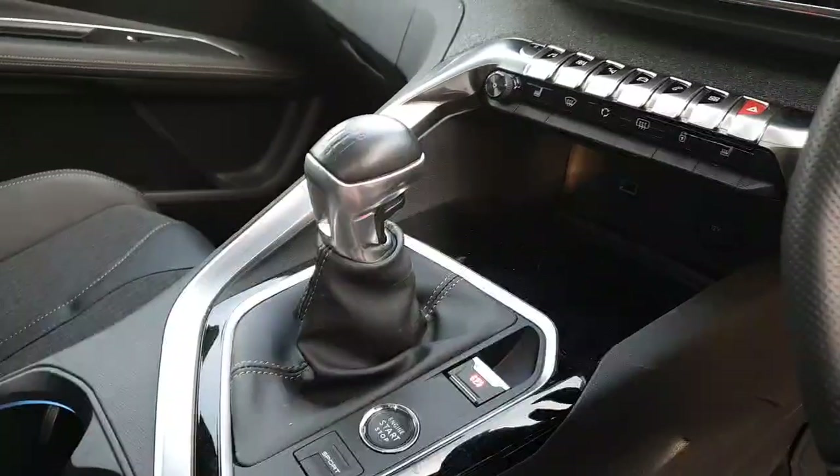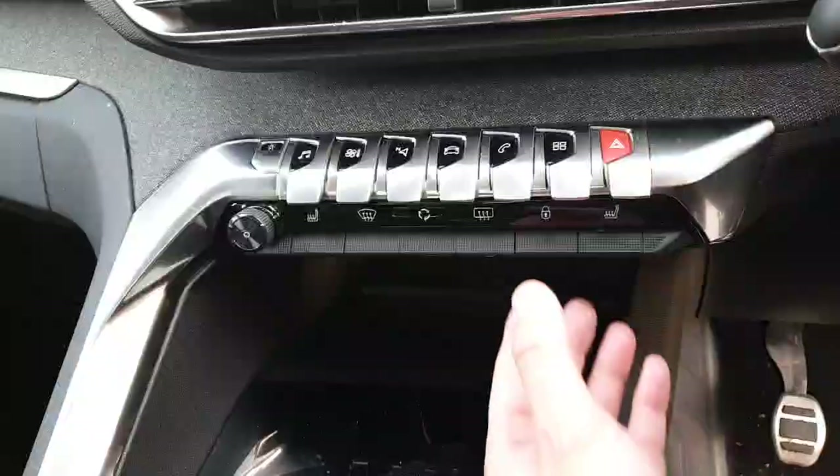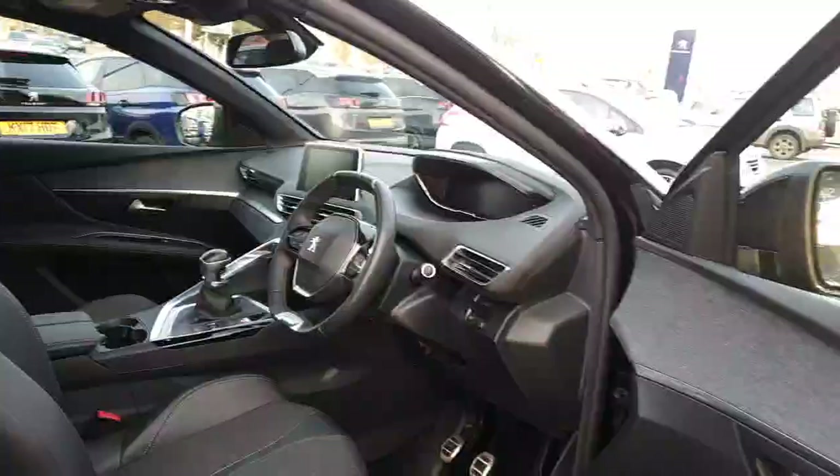You've got keyless entry and you can also go into sport mode. In the winter — and we're getting to that time of year — heated front seats are going to be a fantastic asset to the car.